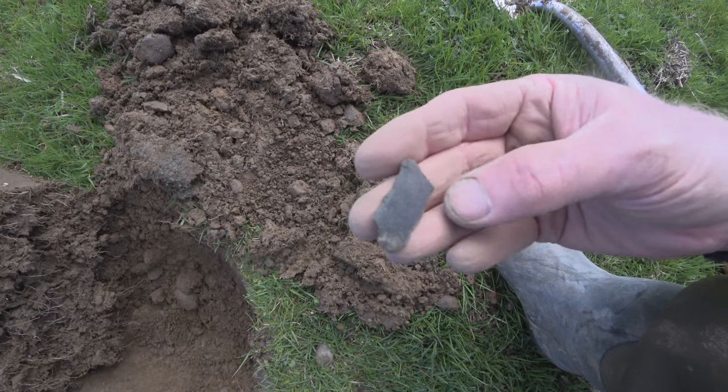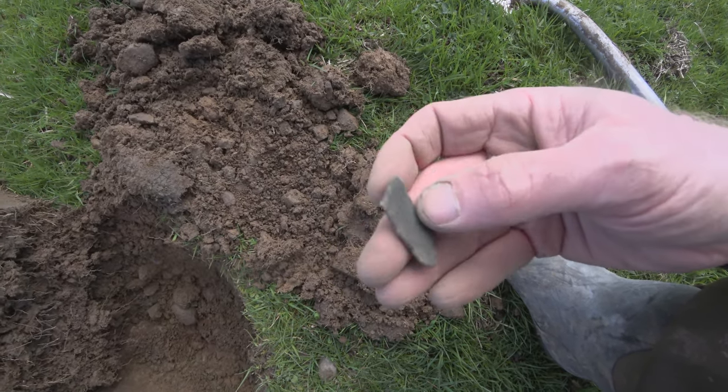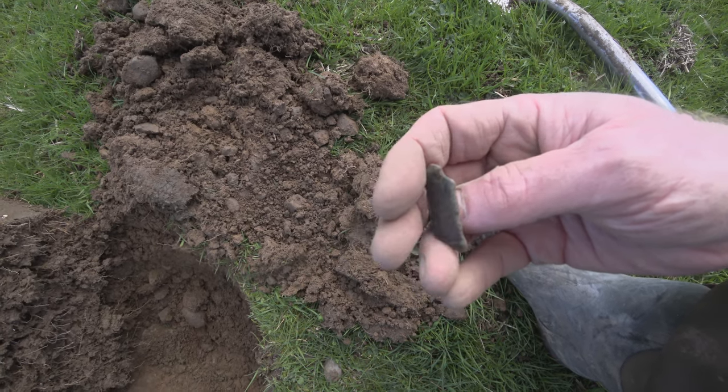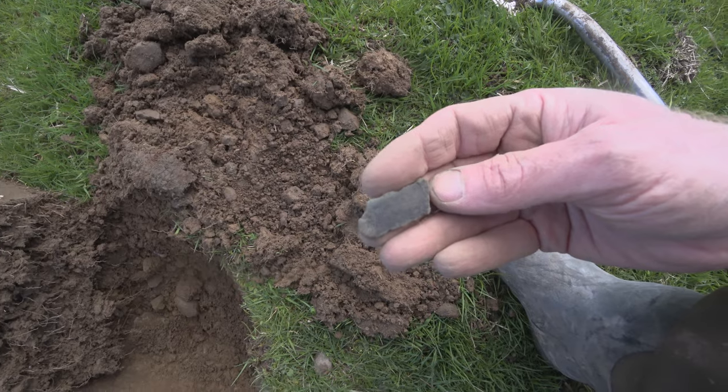I think this is part of a medieval cooking pot. It's got a bit of curvature on it. It's a low number — a six on the Equinox. On to the next.